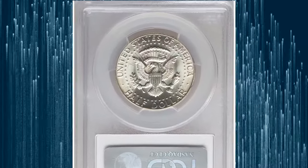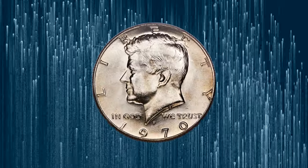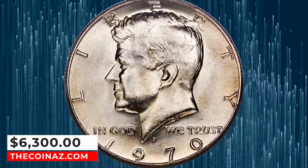This piece offers a touch of golden patina on each side, and the few marks noticeable are relegated to an out-of-the-way area at the bottom of President Kennedy's neck. It was sold for $6,300.